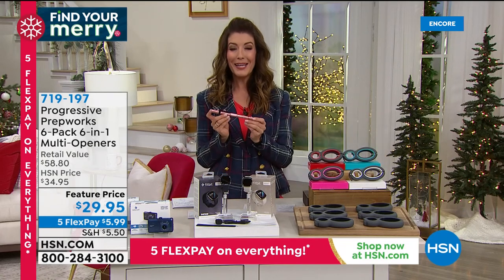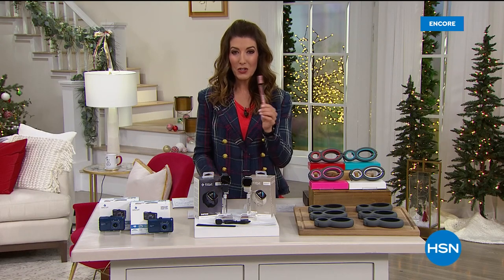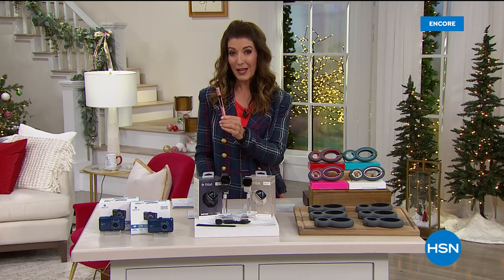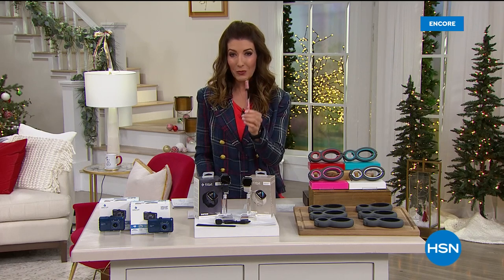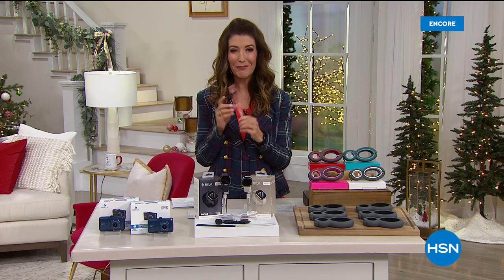First we're going to go back to where it all began at midnight eastern time and kick off our best value of the day. Does your pen do this? Is it a flashlight? Is it a glass breaker? Is it a whistle? Is it a screwdriver? I doubt it. Check it out — our best value of the day from TACPEN.